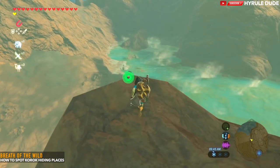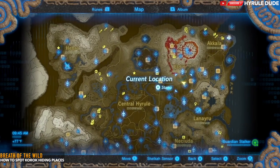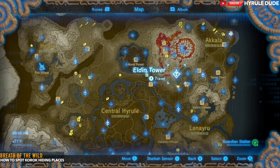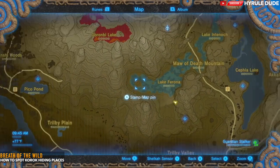Now we're going to move to a circle pattern Korok hiding spot. I'm by the Eldin Tower, at Lake Verona, and we're going to be heading to the tip of Lake Verona to find the first circle pattern Korok hiding spot.